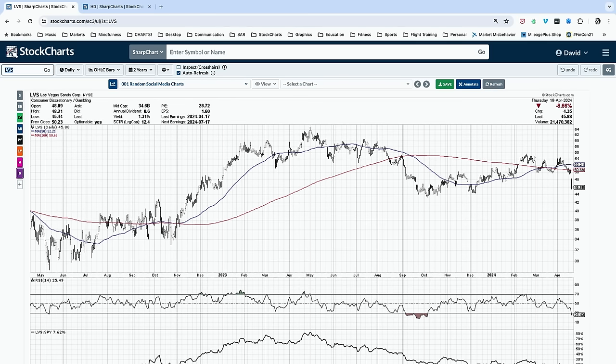Looking at individual names with earnings: Las Vegas Sands reported yesterday after the close. You can see the gap down today, finishing down almost 9%. That gap lower completes a breakdown of the 200-day moving average and brings a previous support level into play around the $44 range as it becomes oversold. Stocks becoming oversold while testing previous support can sometimes be a really compelling entry point, so I'm actually intrigued about LVS at this level.